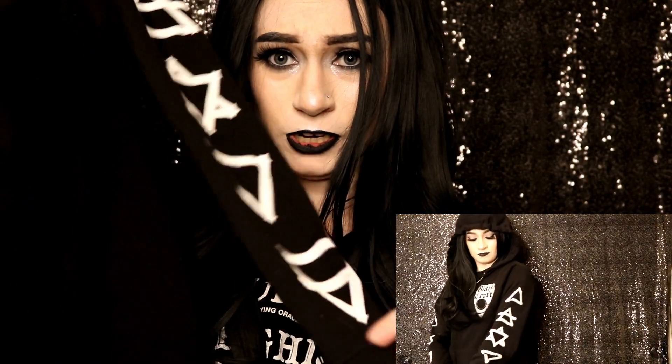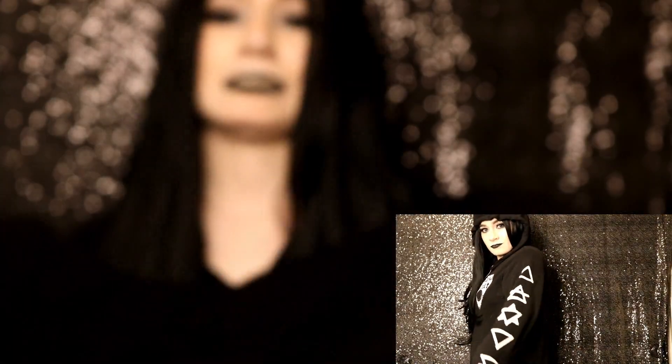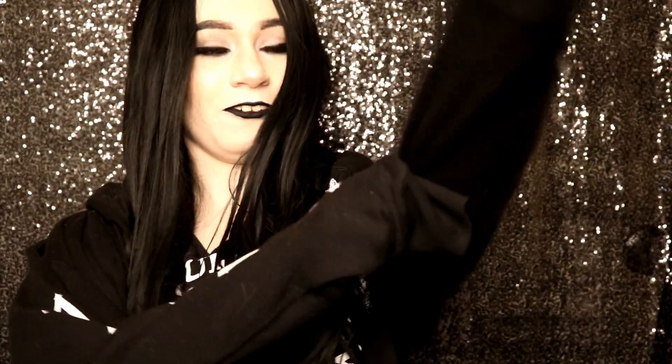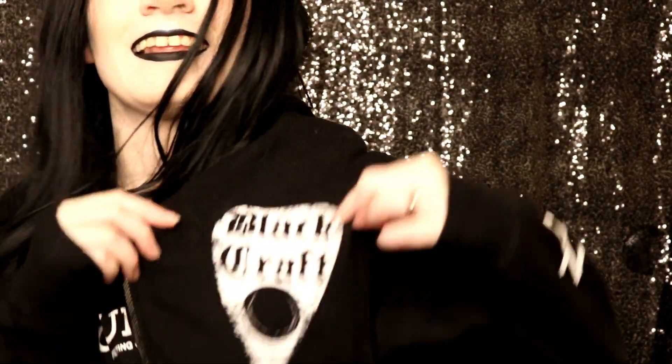We're in that weird spring Louisiana weather, and I lived in this thing for like a good week — I didn't take it off. It was just so warm and comfortable. I love this hoodie so much. I'm actually going to put it on again because I just don't feel right not having it on. It even has a little Black Craft logo on it.